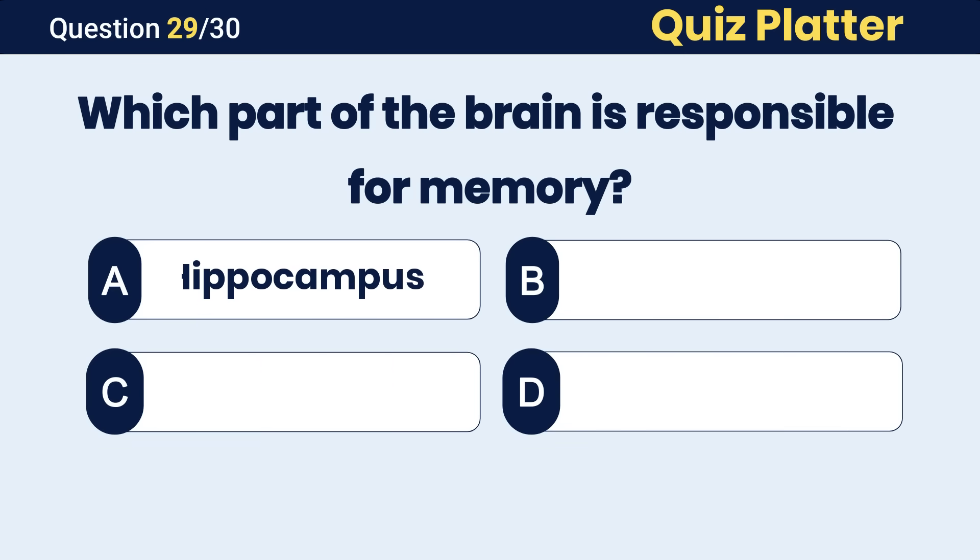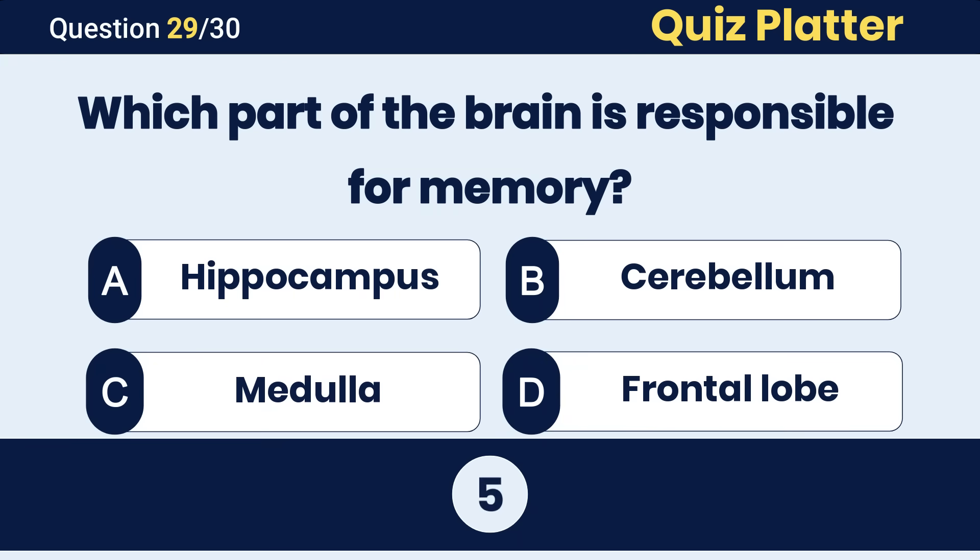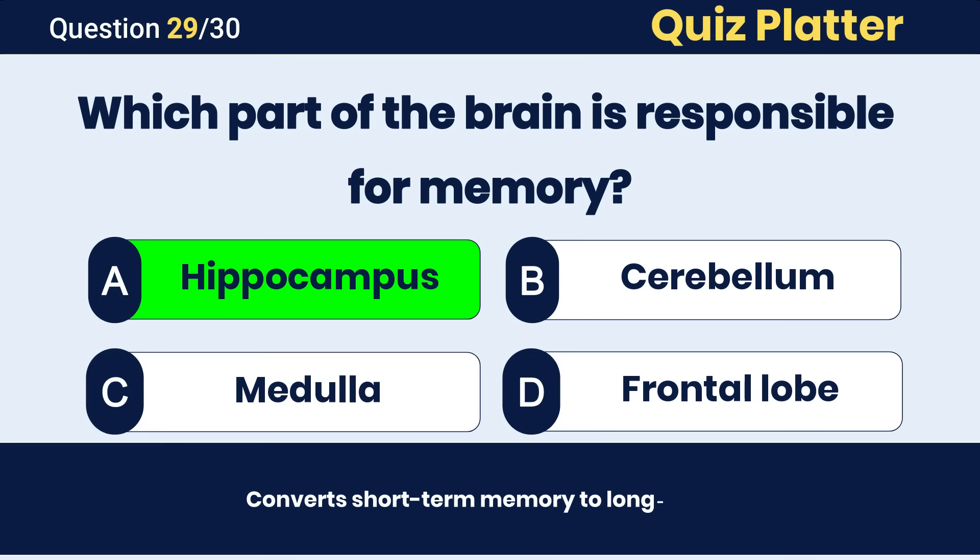Which part of the brain is responsible for memory? The correct answer is A, hippocampus.